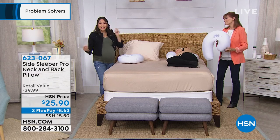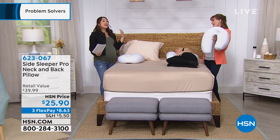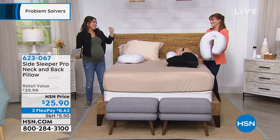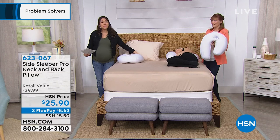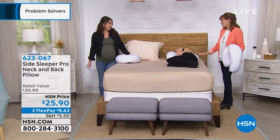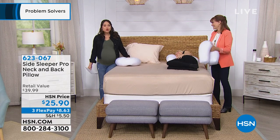Use the flex pay, get it home for under $9. Try it out for a couple of nights and if you see a difference, you'll know — 'my puzzle piece.' $25.90. I'm so jealous of how comfortable Robin looks right now. Vonna Bell, thank you so much.